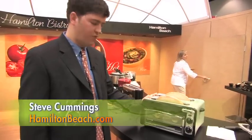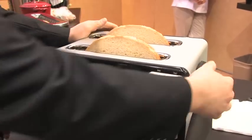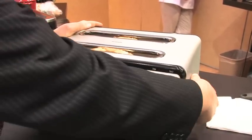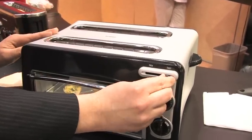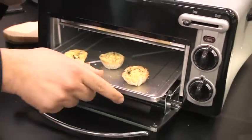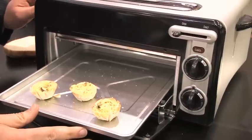This is the Hamilton Beach Toast Station. It's a four-slice toast station and the design here incorporates two toasting products in one. It's a standard pop-up toaster on the top, but it also combines an oven. Just simply flip this switch and open, and you have a toaster oven on the bottom. It's ample room for a nine-inch pizza or two slices of large pizza.